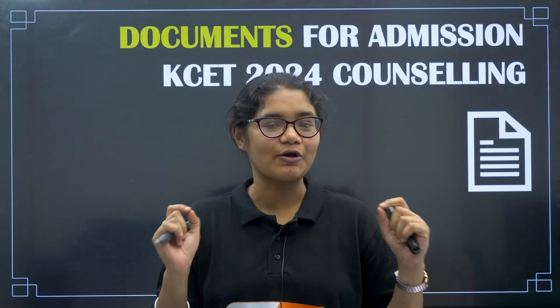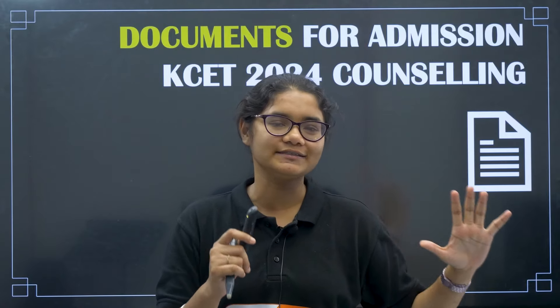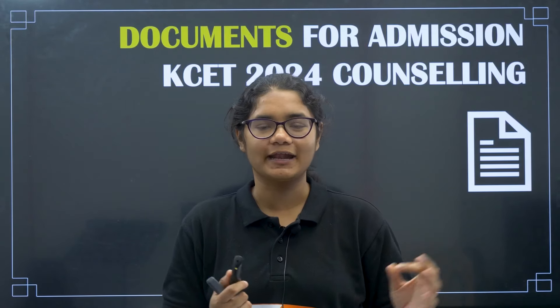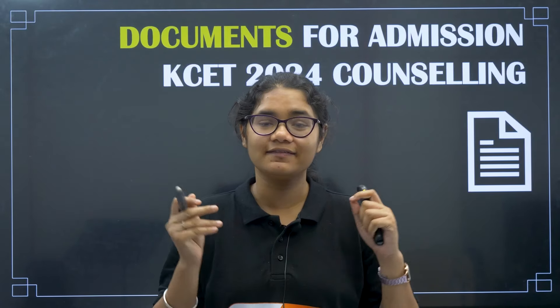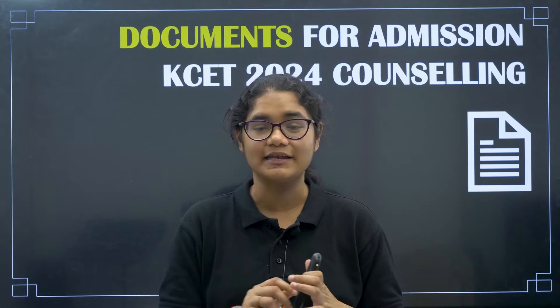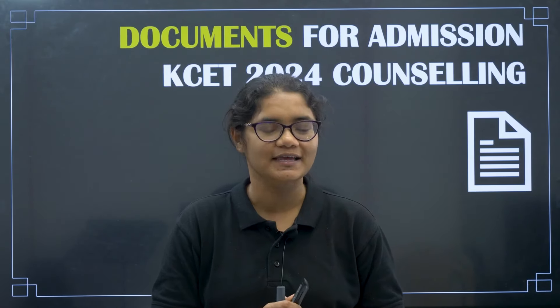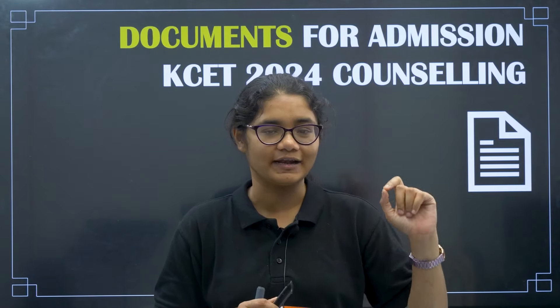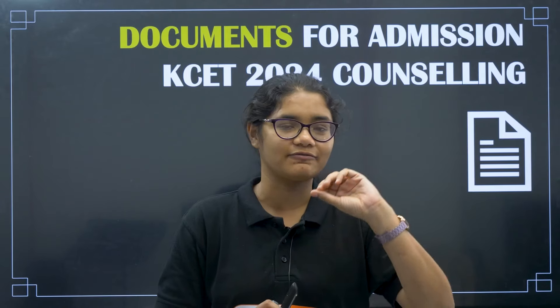Hello students. KSE 2024 Round 1 seat allotment results have already been released, and many of you would have joined some colleges by choosing Choice 1. While taking admission in different colleges, you need to produce a list of documents. In this video, we are going to discuss the list of documents that you need to carry in original format for taking admissions in different colleges.